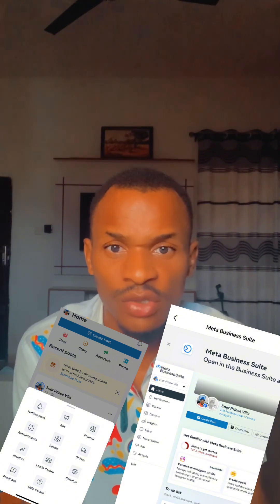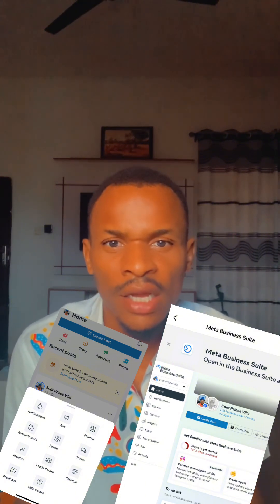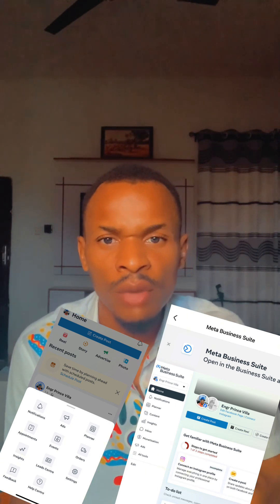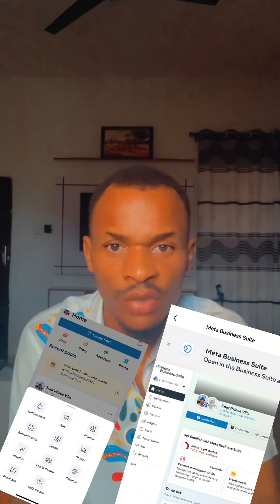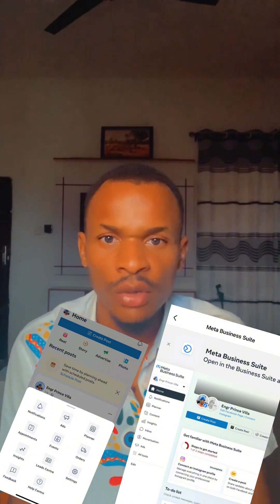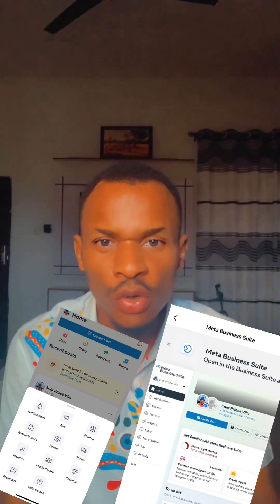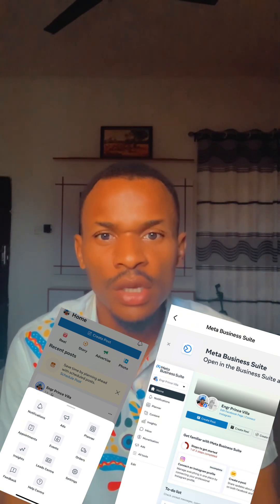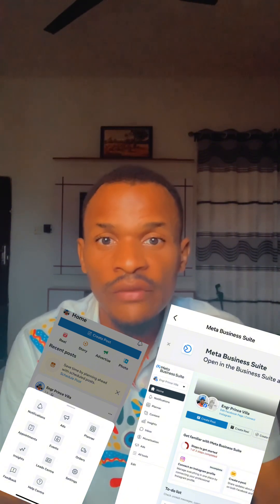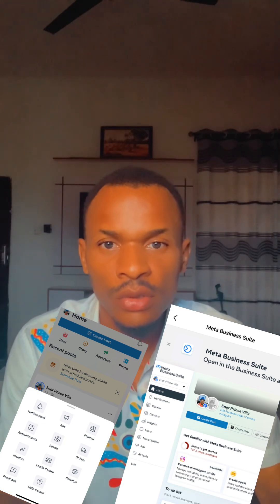Right now I go to my Creator Studio just once in a while, but 24/7 I am always on my Business Suite, because that is where Facebook wants us to be and where we should be accessing all our content from. With the Facebook Business Suite you can post your content, post reels, schedule posts, check your monetization — everything you have on Creator Studio, you have on the Business Suite.